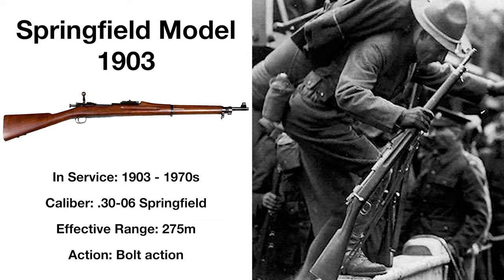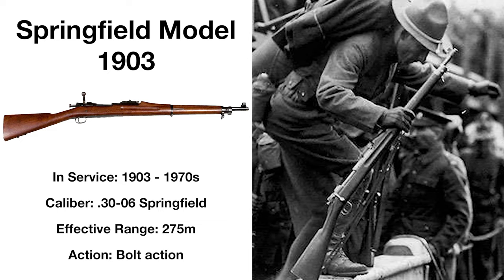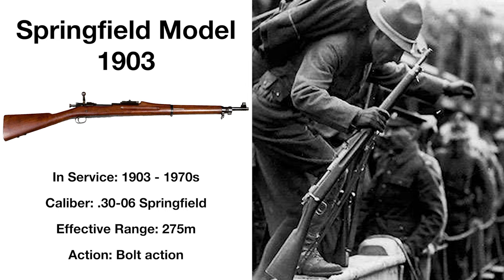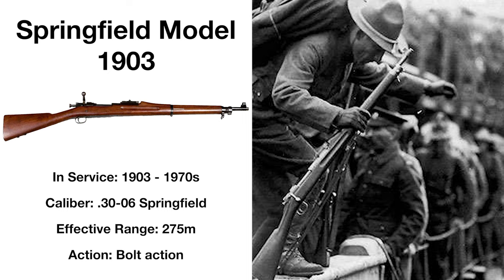The M1 Garand would replace it in frontline service in 1936, the rifle remaining in use until the 1970s as a proven and battle-tested bolt-action rifle design.